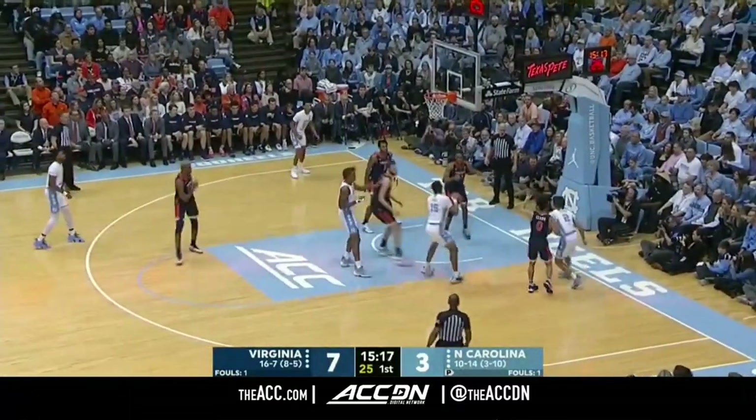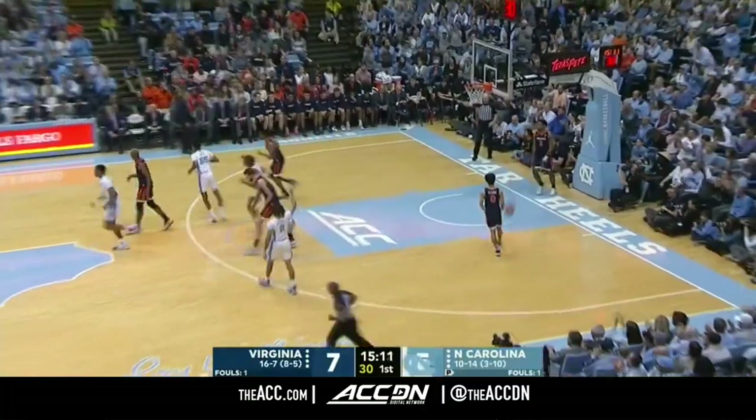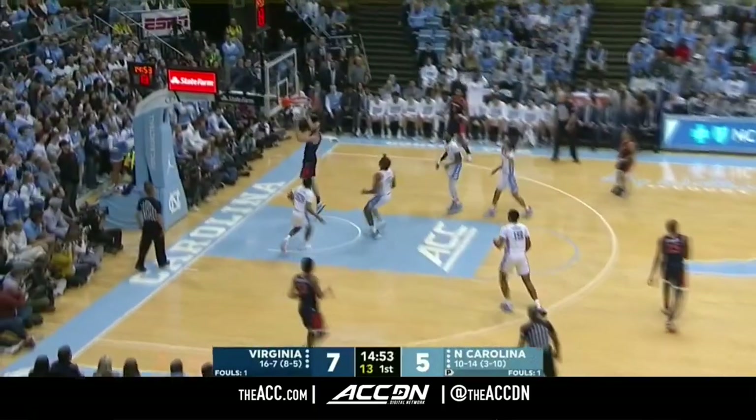Cole Anthony with the hesitation. And now the feed to Brooks — Brooks jumper, got it. Garrison Brooks' first two. The first time early in the year in the Bahamas, it's happened three different times with the same eye.